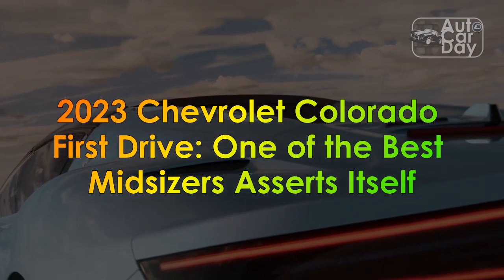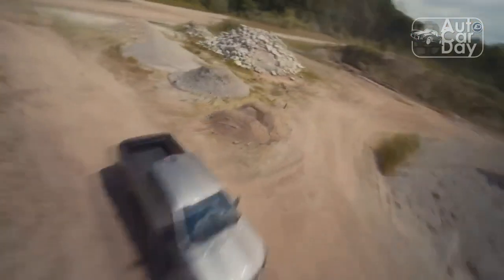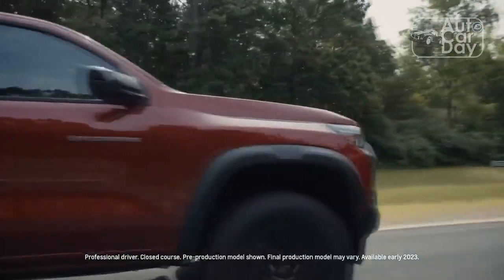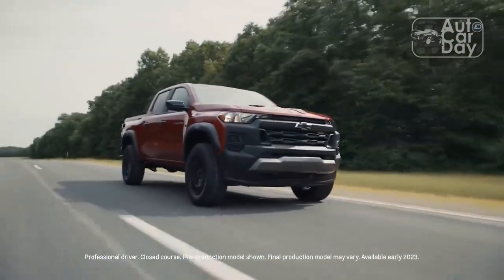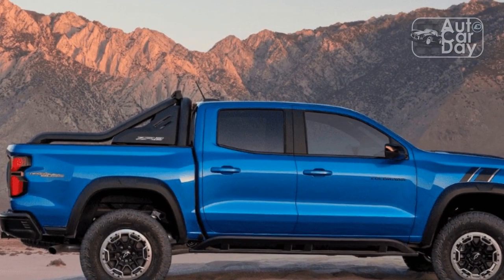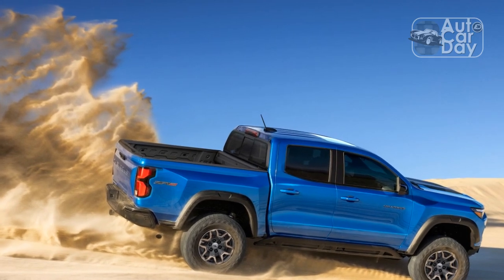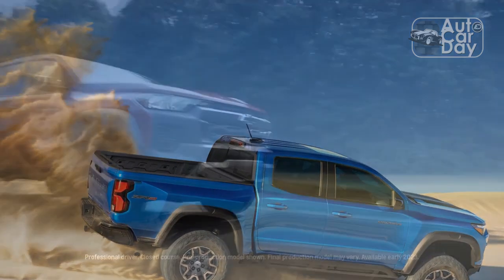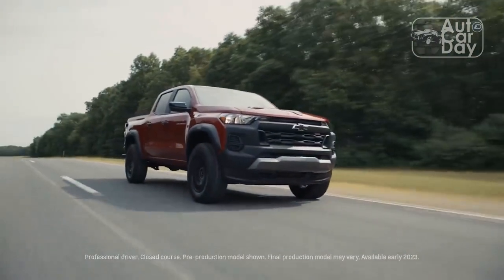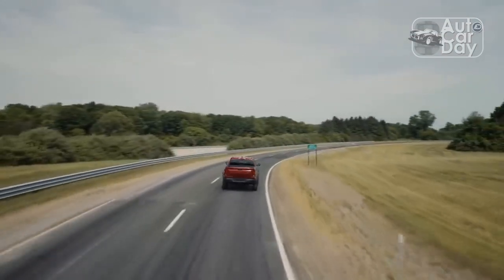2023 Chevrolet Colorado First Drive: One of the Best Midsizers Asserts Itself. Like the old saying, always a bridesmaid, never a bride, the Chevrolet Colorado midsize pickup has perpetually found itself to be a sort of wallflower in the public imagination. Never mind that the outgoing truck essentially shares the top spot in our ultimate car rankings for the midsize class with its mechanical twin, the GMC Canyon. The unassuming Chevy chases the Toyota Tacoma for the top spot on the sales chart and isn't as interesting as Jeep's Gladiator or as refined as Honda's car-based Ridgeline. It's just kind of there.